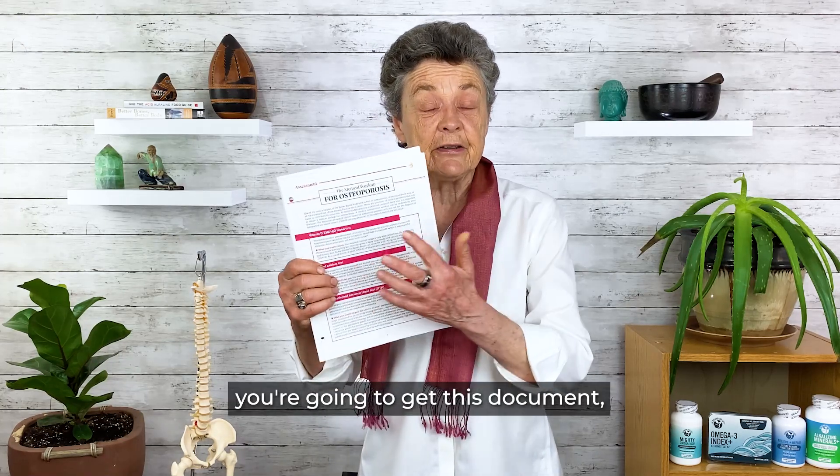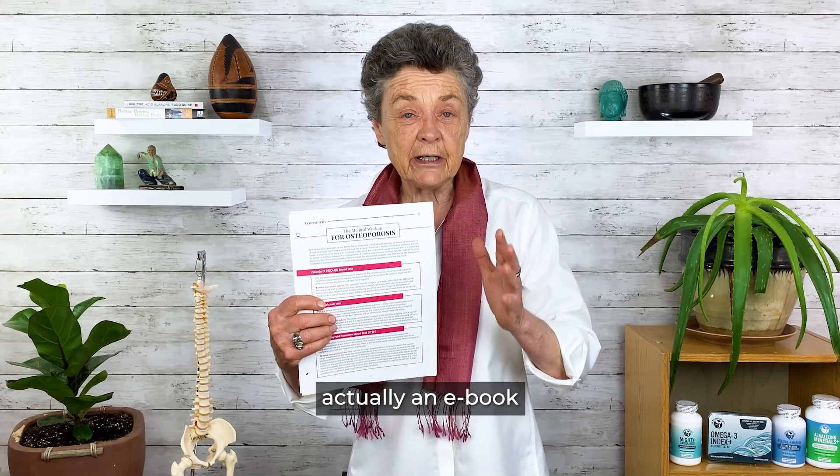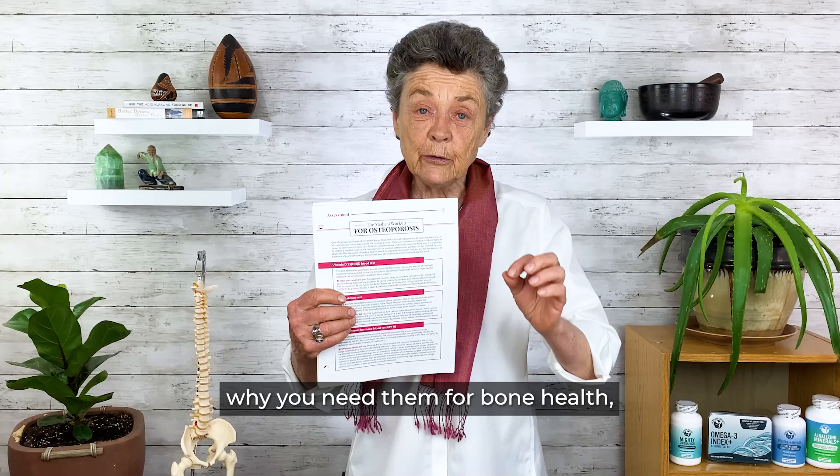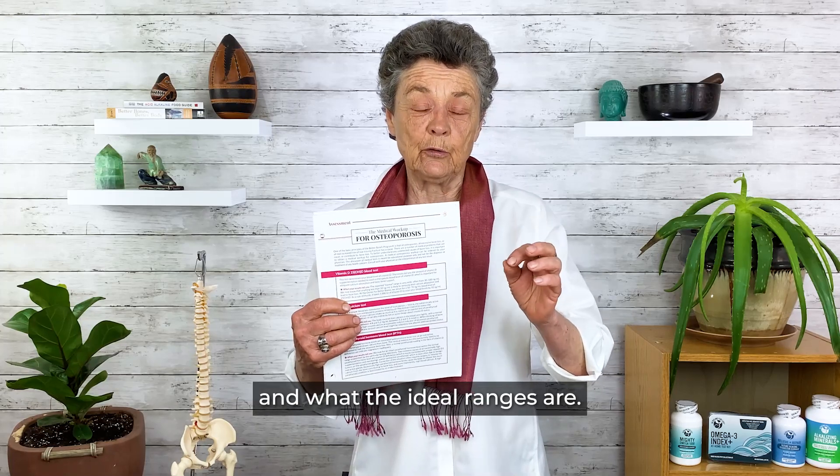When you sign up, you'll learn about why you need these tests for bone health and what the ideal ranges are.